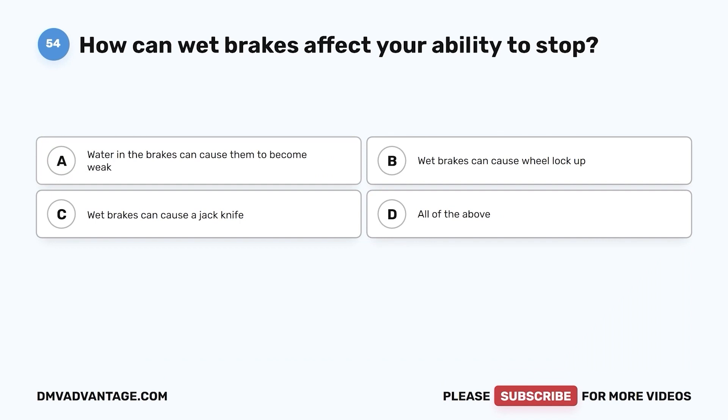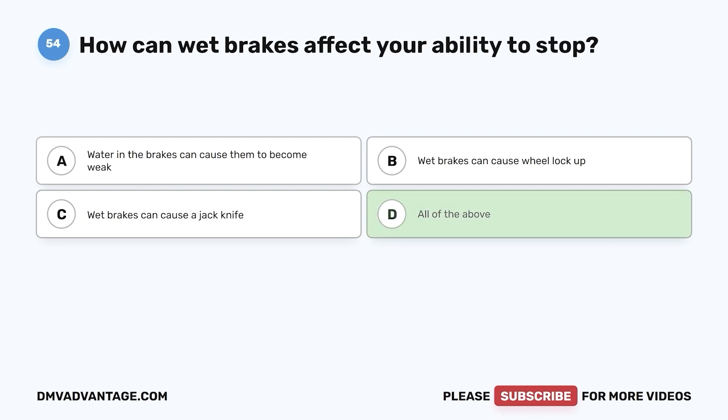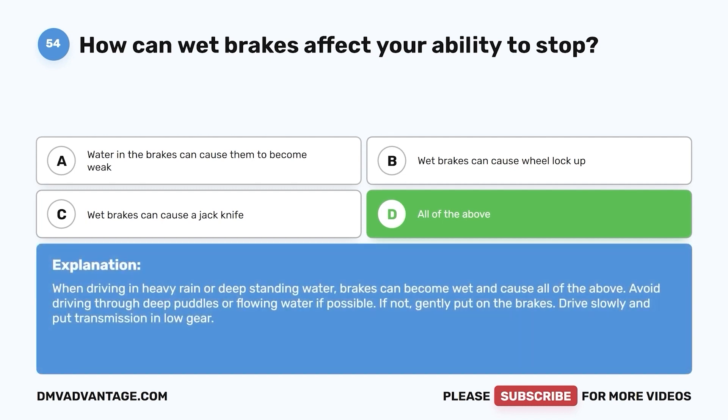Question 54. How can wet brakes affect your ability to stop? a. Water in the brakes can cause them to become weak. b. Wet brakes can cause wheel lockup. c. Wet brakes can cause a jackknife. d. All of the above. The correct answer is d. When driving in heavy rain or deep standing water, brakes can become wet and cause all of the above. Avoid driving through deep puddles or flowing water if possible. If not, gently put on the brakes, drive slowly, and put transmission in low gear.